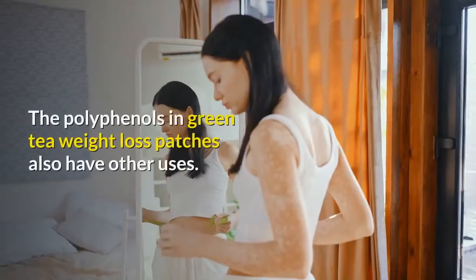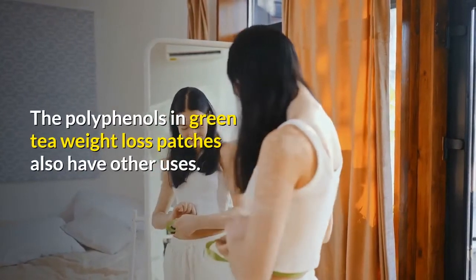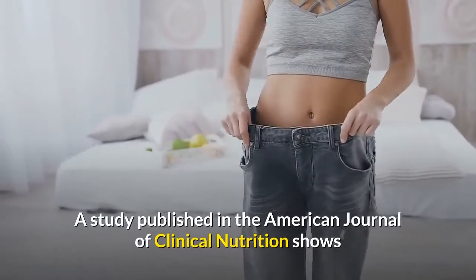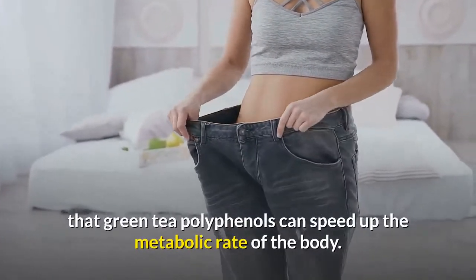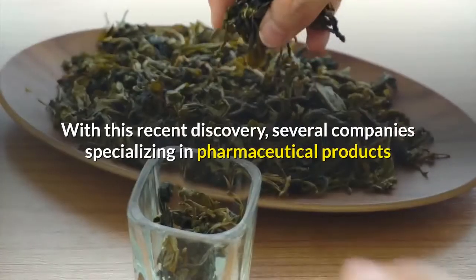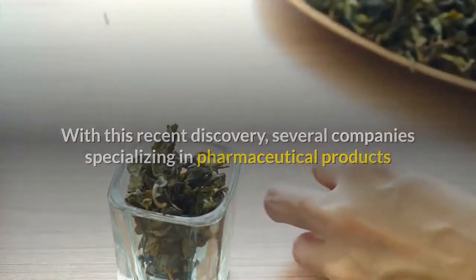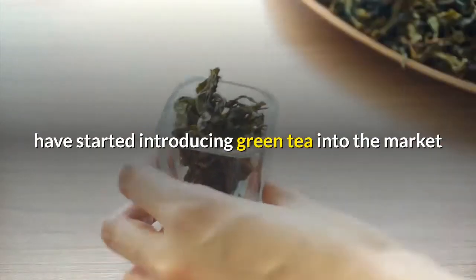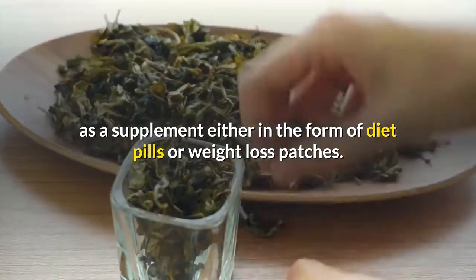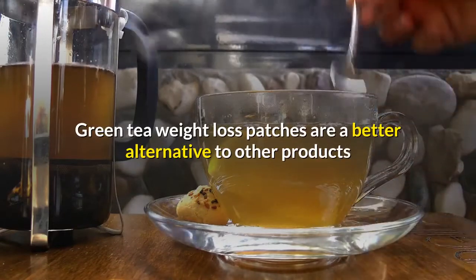The polyphenols in green tea weight loss patches also have other uses. A study published in the American Journal of Clinical Nutrition shows that green tea polyphenols can speed up the metabolic rate of the body. With this recent discovery, several companies specializing in pharmaceutical products have started introducing green tea into the market as a supplement, either in the form of diet pills or weight loss patches.